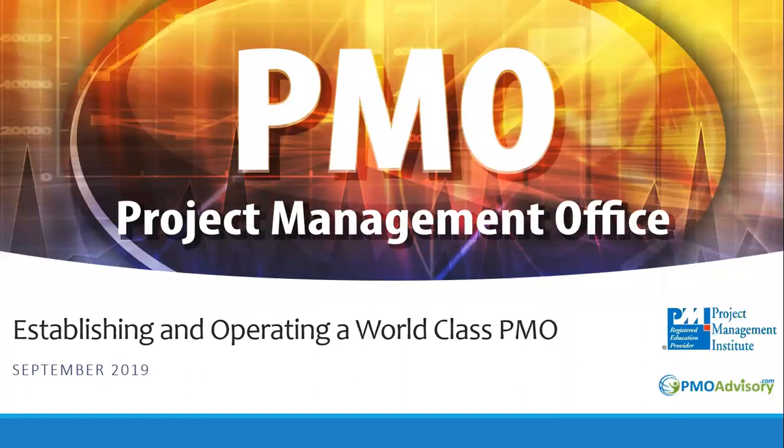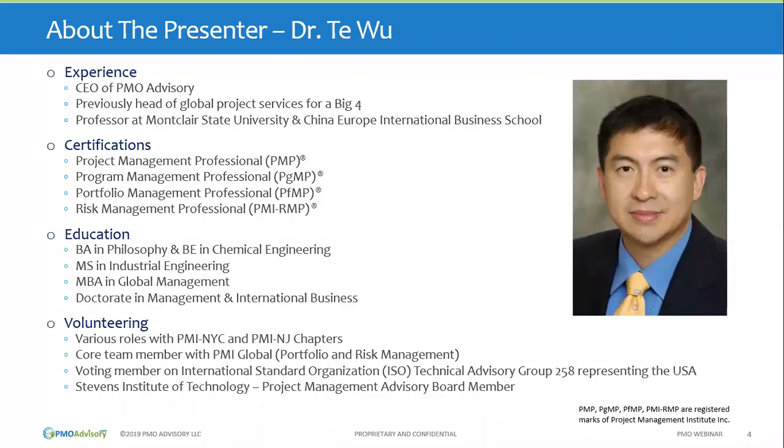Today's topic is establishing and operating a world-class PMO. My name is Dr. Ti Wu, and I'm the presenter. I have quite a bit of experience in Project Management Office, leading and building some of the larger program and project management offices, and I also volunteer with PMI. I dabble in various standards on risk and portfolio, for example.